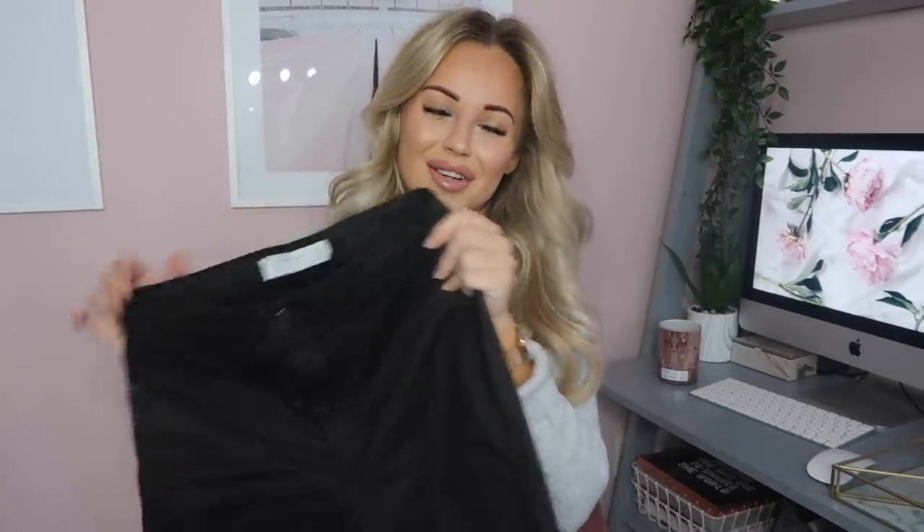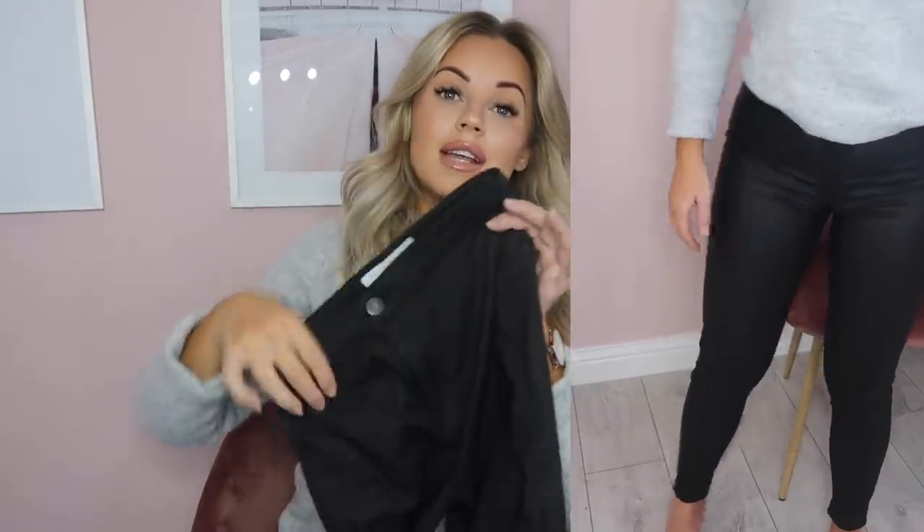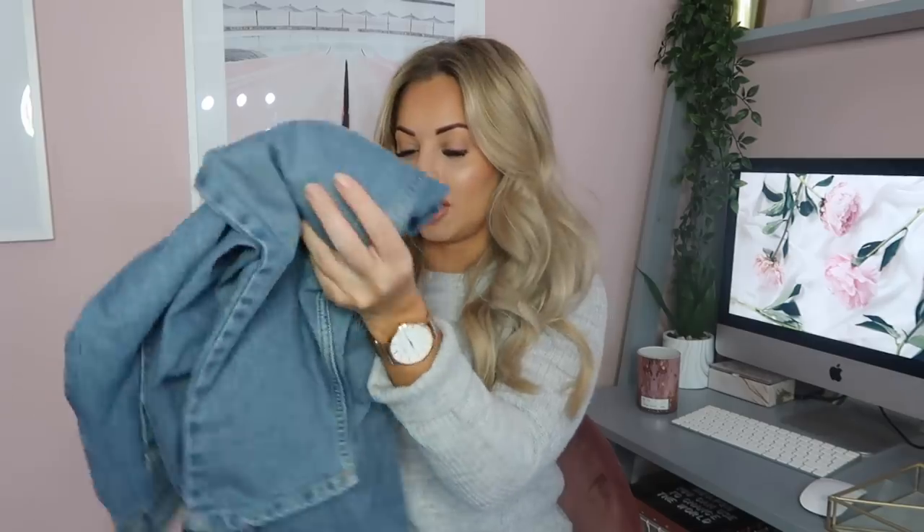I also have the Joanie jeans in the coated material — a leatherish look. The camera doesn't really pick it up but they're really nice and on trend. It's kind of like fake leather trousers; they look great with black jumpers and biker boots. These are a size 10, a little bit tight on me, but I still wear them because I absolutely love them.